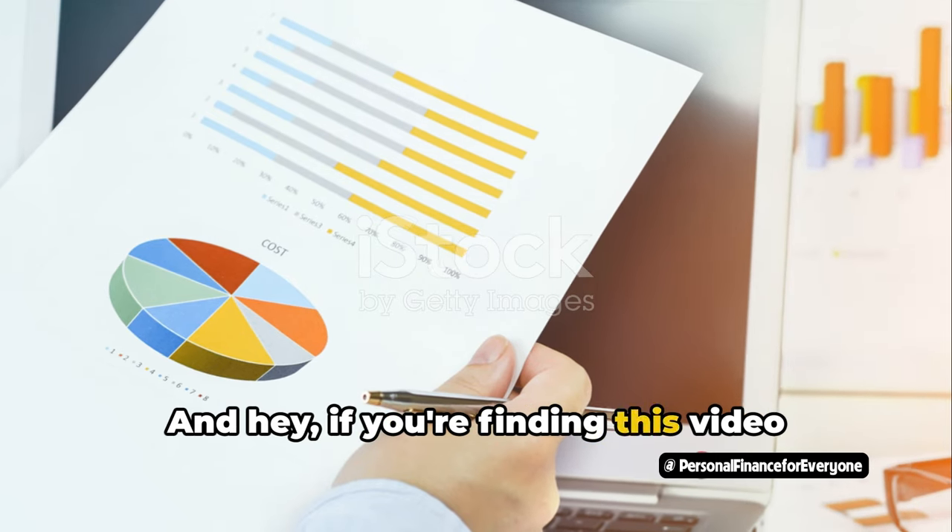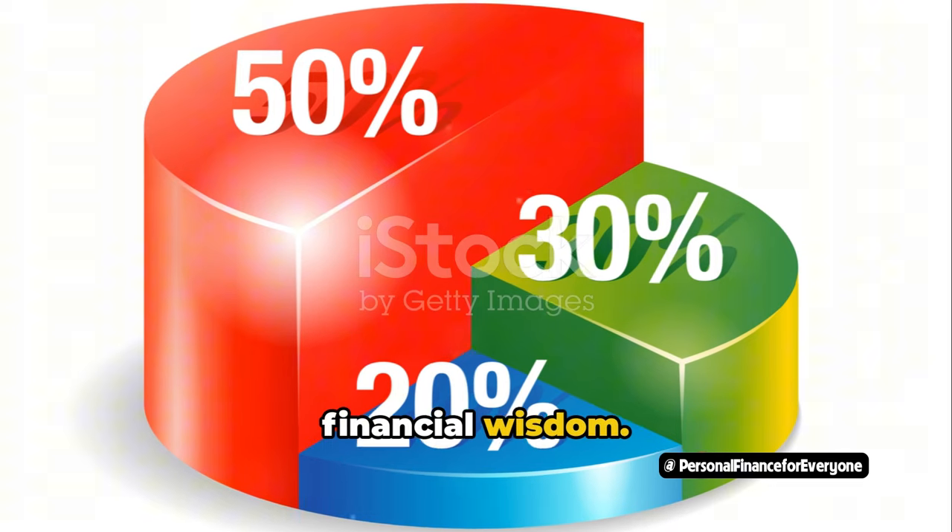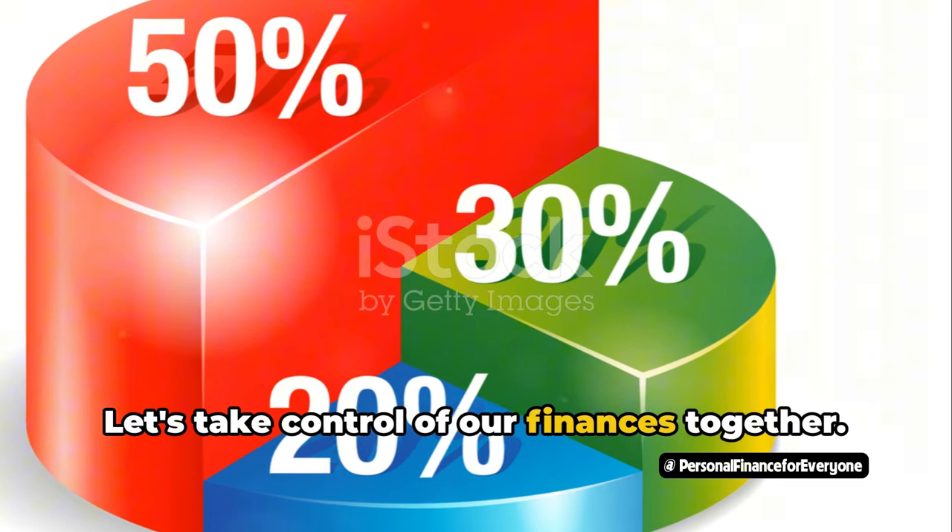If you're finding this video helpful, don't forget to hit the like button and subscribe to our channel for more financial wisdom. Let's take control of our finances together.